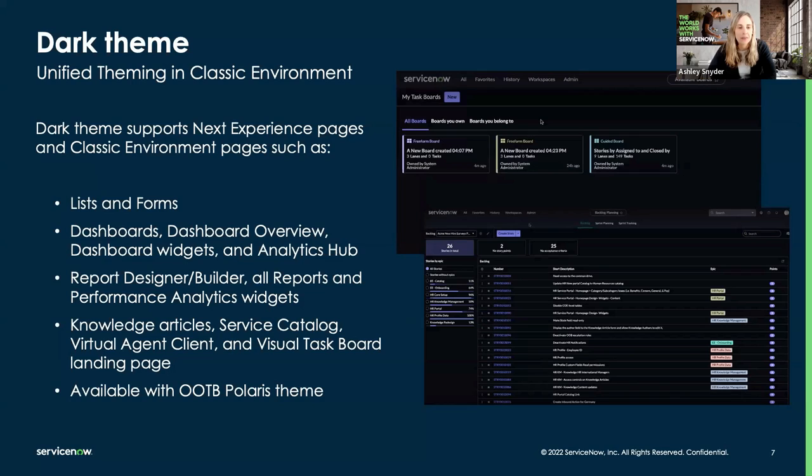A lot of customers and developers have been waiting for dark theme to mature. As of San Diego, it was only available for workspace experiences and things created with the Next Experience framework. Now in Utah, as mentioned, we have expanded it — it's more full-featured. You can use it on dashboards, UI pages, service catalog, and even visual task boards, which was a big ask. Definitely go explore that and see the changes made throughout San Diego, Tokyo, and Utah releases.